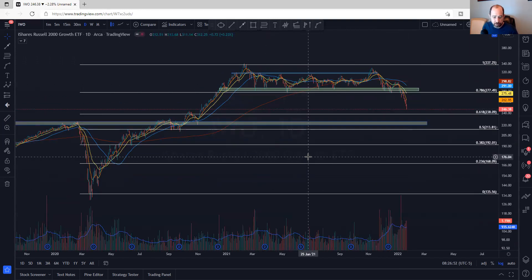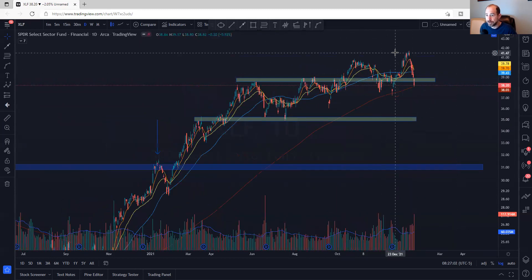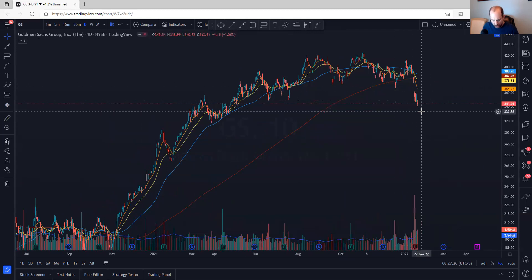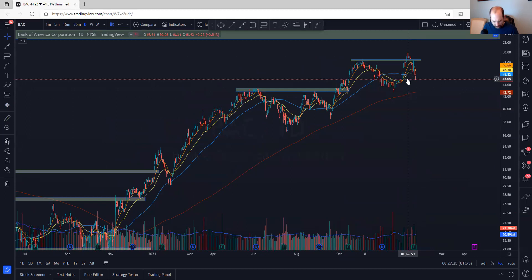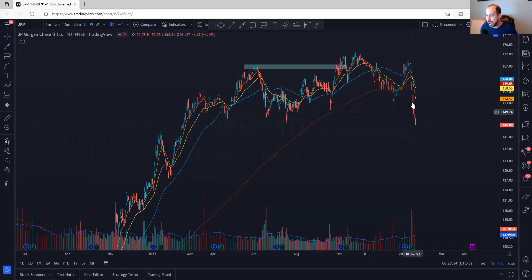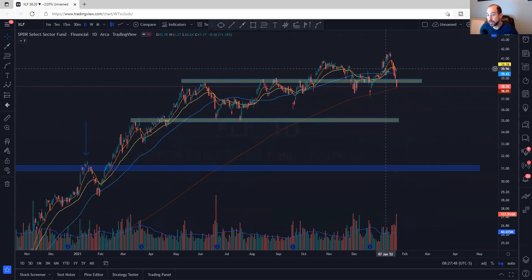XLF financials were one of the ones that were holding up, and now they're joining the party — big down day. The key was JP Morgan and Goldman Sachs: they had earnings and then gapped down. That was the tell. Goldman did too. Bank of America, Wells Fargo — not quite as bad. But JP Morgan and Goldman were the tell, especially JP Morgan because they were the first one. That's what started this. XLF is right at the 200-day now — it may bounce again, but below all these other moving averages it's kind of trapped. The path of least resistance right now is going to be lower.